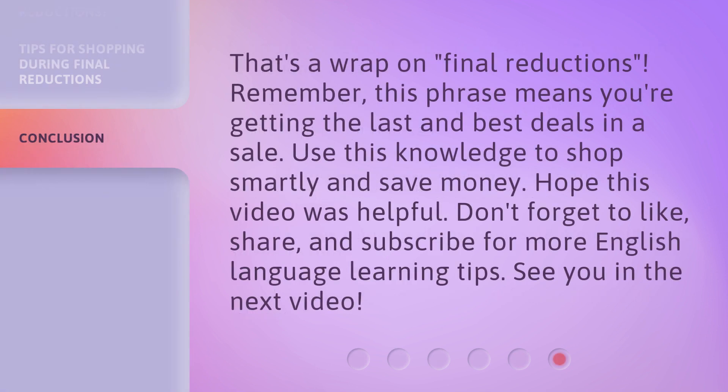That's a wrap on final reductions. Remember, this phrase means you're getting the last and best deals in a sale. Use this knowledge to shop smartly and save money. Hope this video was helpful. Don't forget to like, share, and subscribe for more English language learning tips.